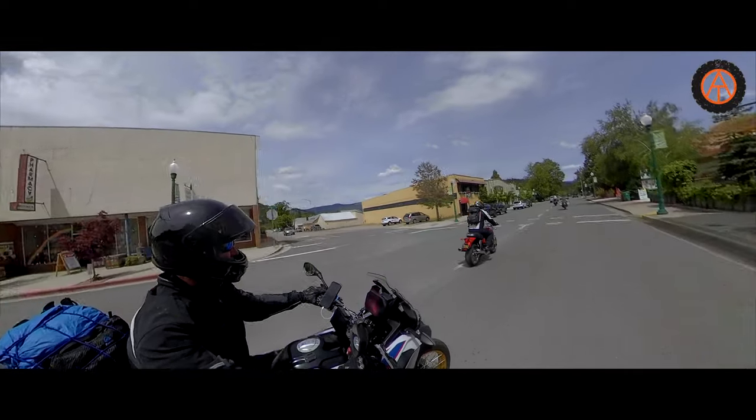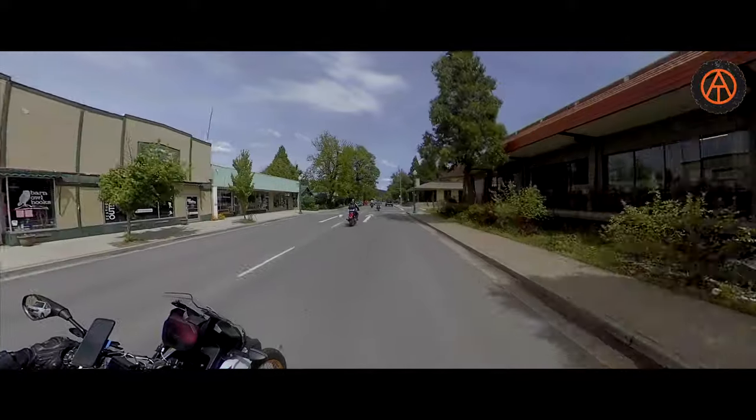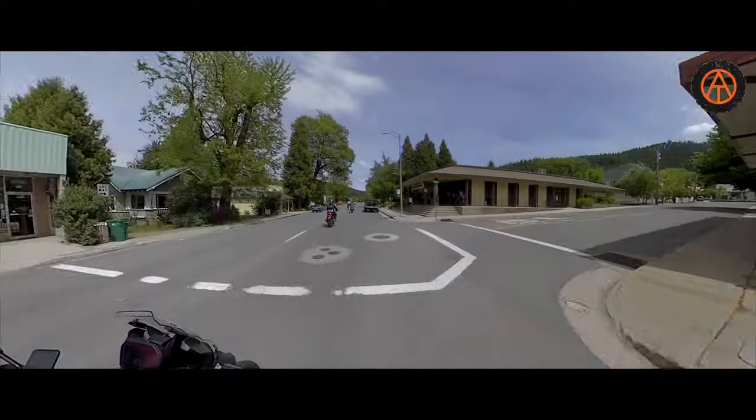Hey, Overland Travel Adventures — thanks for joining us on our ride up the Feather River Canyon on Highway 70. We'll see you next time. Bye.